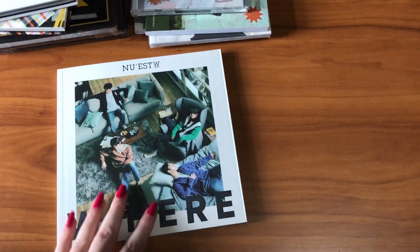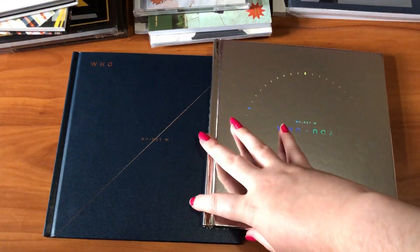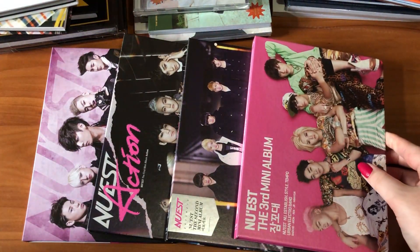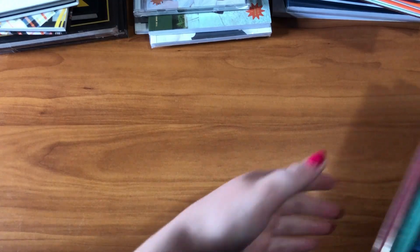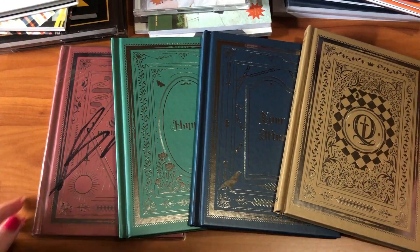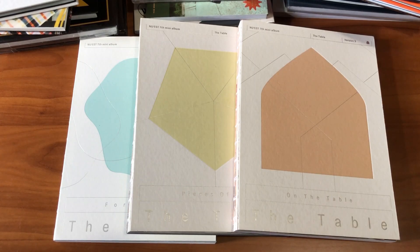Next is NU'EST. For NU'EST W I have both versions of W Here — one signed by Baekho — and both versions of Who You, plus their Waken album. For NU'EST I have their first single Face, first mini album Action, second mini album Hello, third mini album Sleep Talking, first album Rebirth, fourth mini album Q Is, fifth mini album Canvas, all four versions of Happily Ever After — one signed by Baekho — and all three versions of The Table. I don't have all versions of their newest album yet but plan to get it eventually.